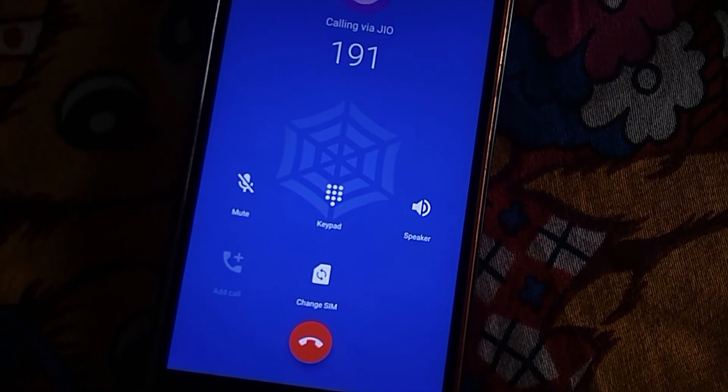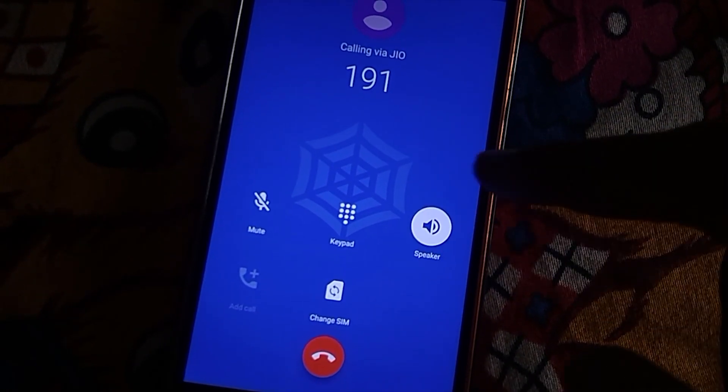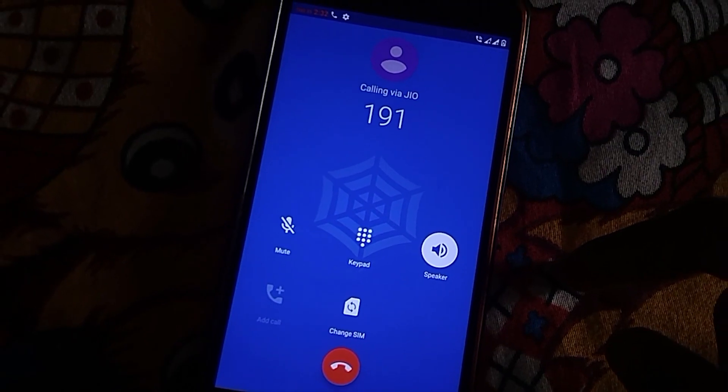Coming to the issues: though Jio VoLTE is working fine, Airtel VoLTE is missing. Also there is a lock screen issue which is common to all Android 10 ROMs.